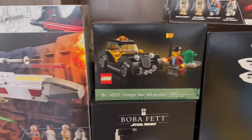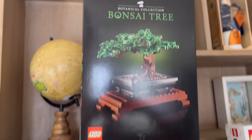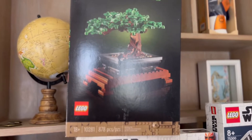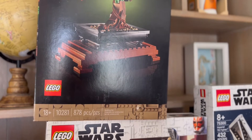Right over here we have the Vintage Taxi. The next one is the Bonsai Tree. I'm super excited that I managed to get my hands on it — it was kind of hard in my area to find it. This one comes with 878 pieces and it's set 10281.